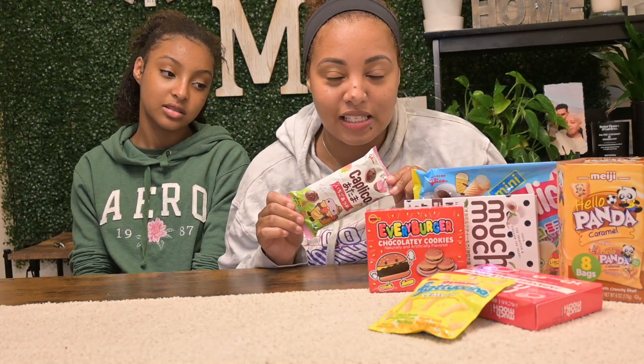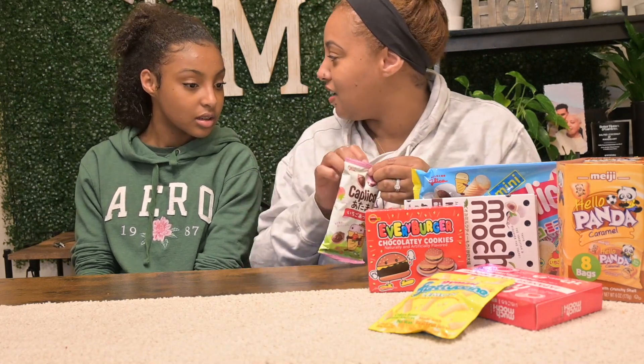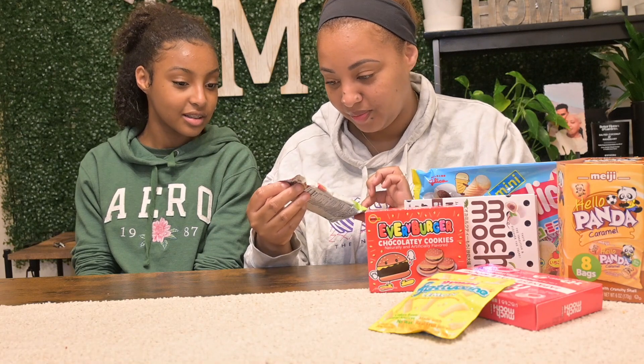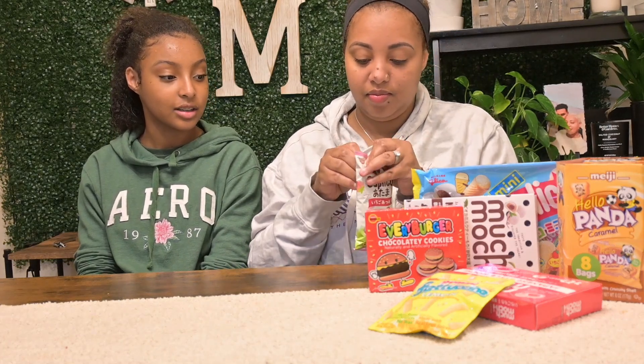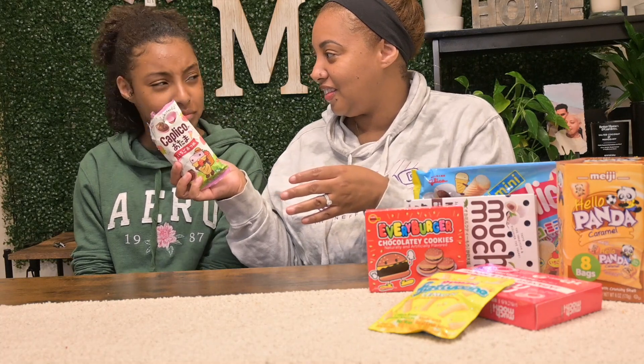Obviously I can't say the names because I don't read Japanese — I guess that's a given. It looks like a little chocolate candy. Let's see... oh, it smells really good, guys!